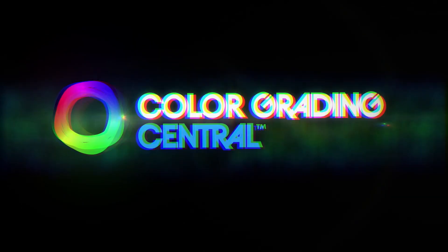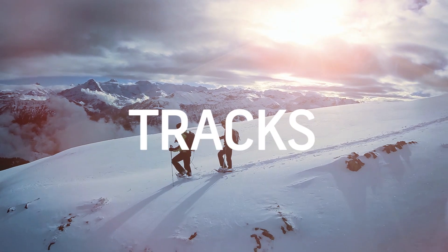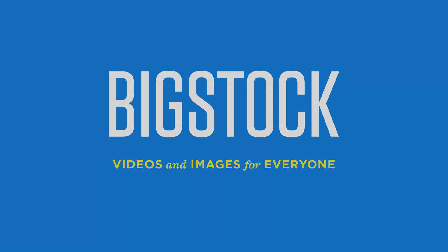No Film School's coverage of NAB is brought to you by Color Grading Central, professional color grading with Color Finale. Shutterstock, where ideas take shape. Blackmagic Design, amazing solutions for film post-production and television. Bigstock, videos and images for everyone.